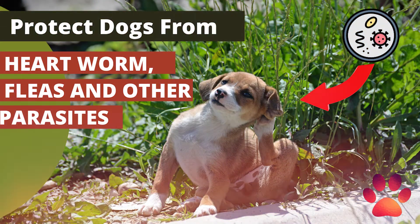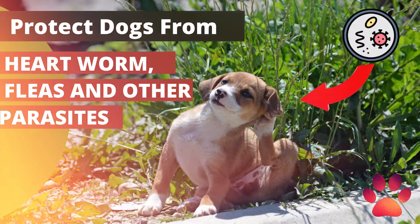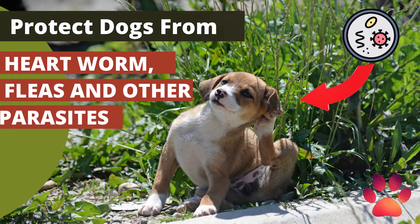If you suspect your dog has fleas or ticks, inspect his fur and skin carefully. Fleas are small, but you will be able to see them crawling and jumping around near the roots of the fur. Ticks become engorged and swollen with your dog's blood and are easy to spot on close examination. Your vet can also test for the presence of these parasites.